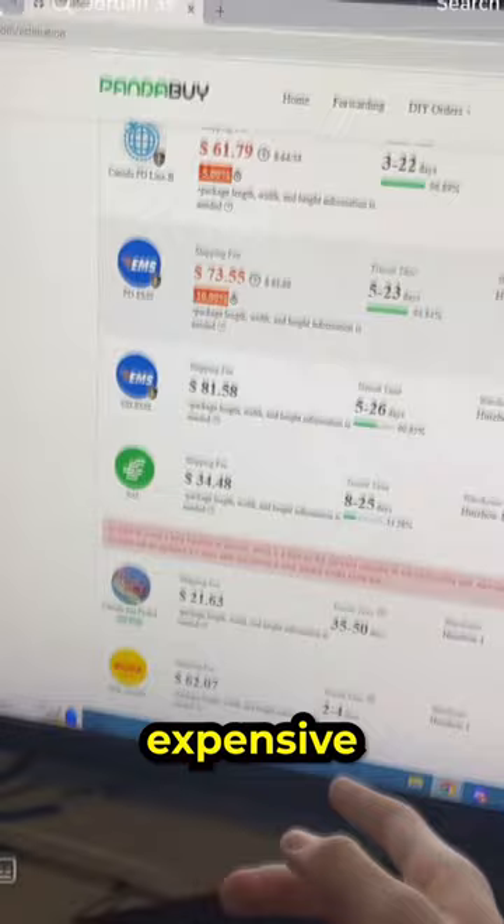A lot of people have been saying that they've been shipping out hauls, but when they actually get to the warehouse, the shipping is just way too expensive. So I'm going to show you three ways how you can get that shipping price down lower.